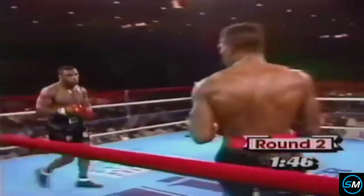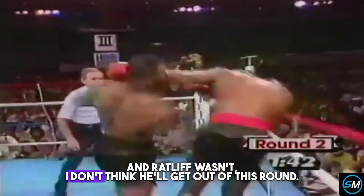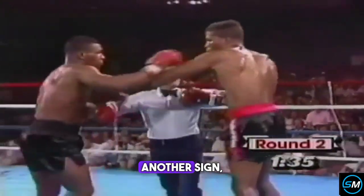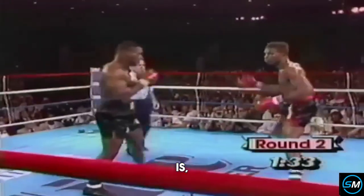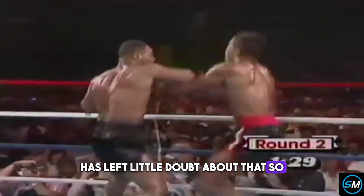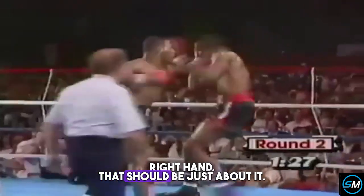It looked like a short left hook — it was a classic punch. Ratliff, I don't think, will get out of this round. Tyson is right on top of Alphonso Ratliff. Another sign you look for is: can the man finish? And Tyson has left little doubt about that so far. Right hand — that should be just about it.